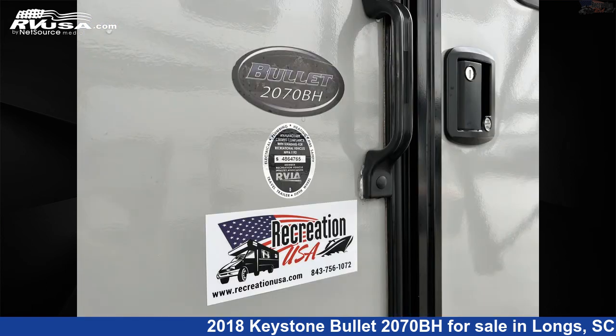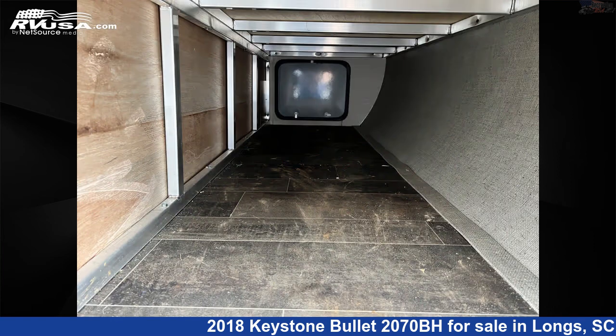The floor plan layout of this travel trailer features bunk beds. The unloaded weight of this 2018 Keystone Bullitt 2070BH is 3,736 pounds.